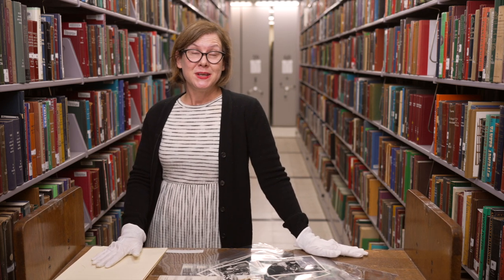For more images in this collection, you can visit tessa.org on the LAPL website.